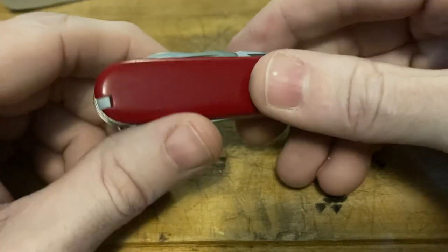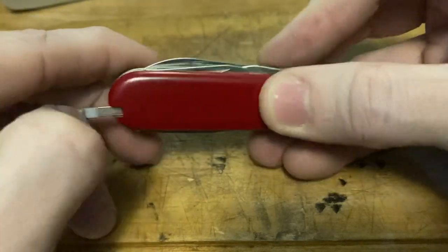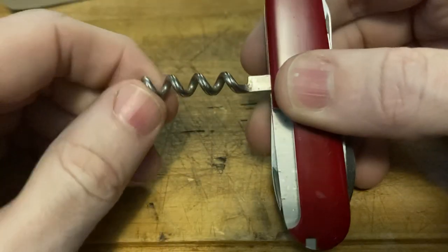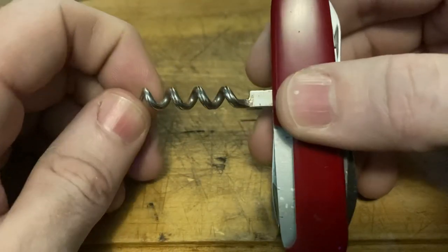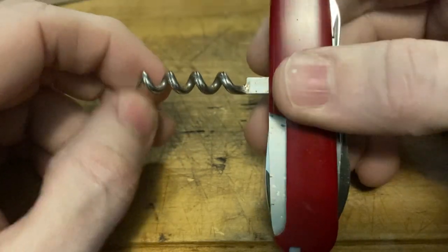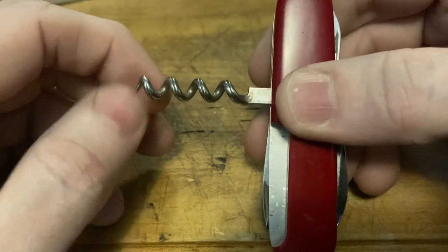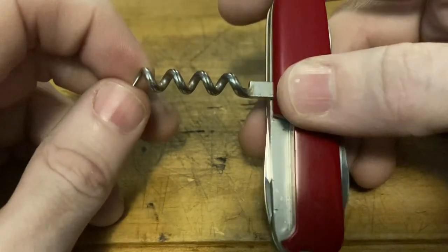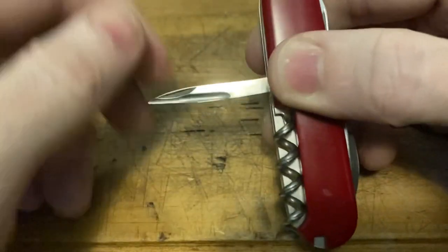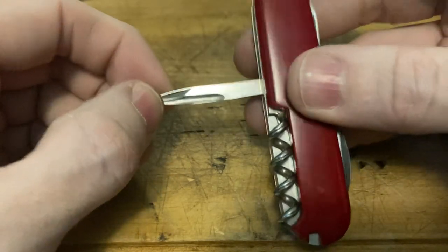I forgot to put a toothpick in — it didn't come with one; I'll put one in before it goes out in the mail. We got that four-turn fluted corkscrew. Got that reamer — absolutely fantastic reamer. No sewing eye, which you would expect on a pre-'85 example of this knife.